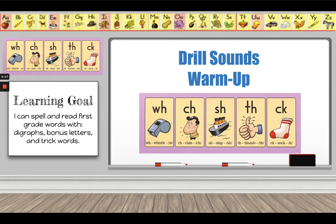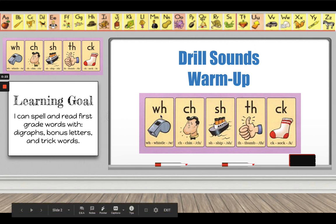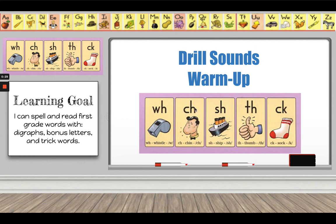Let's start with a drill sounds warm-up. I'm going to say the letter, keyword, and sound, and you echo me. W-H, whistle, whoo. C-H, chin, ch. S-H, ship, sh. T-H, thumb, th. C-K, sock, k.